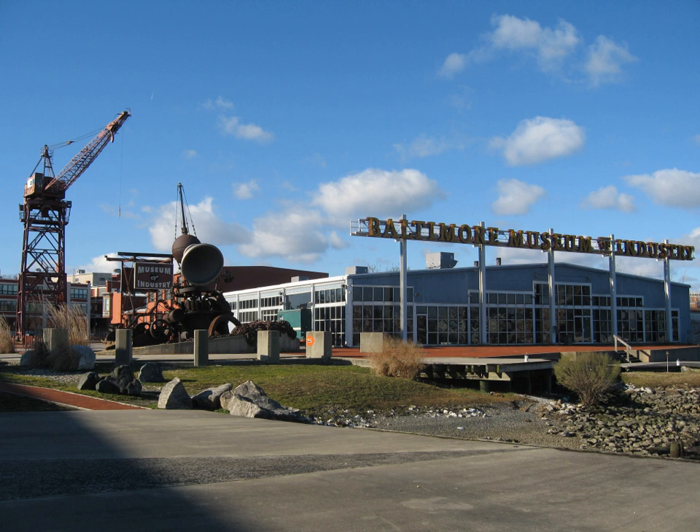Baltimore Museum of Industry is a museum in Baltimore, Maryland, United States. Located in an old cannery, the museum has exhibits on various types of manufacturing and industry from the early 20th century. There are several hands-on sections with working equipment and other artifacts.